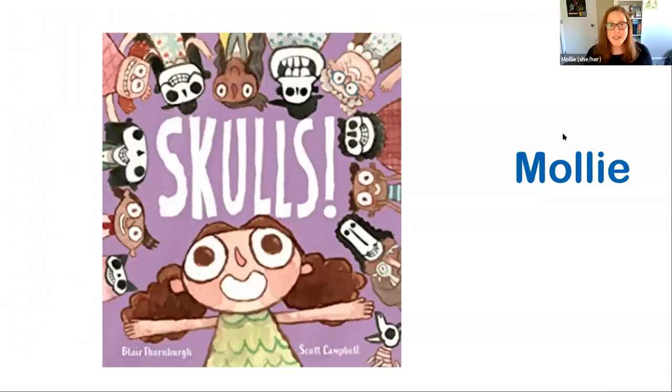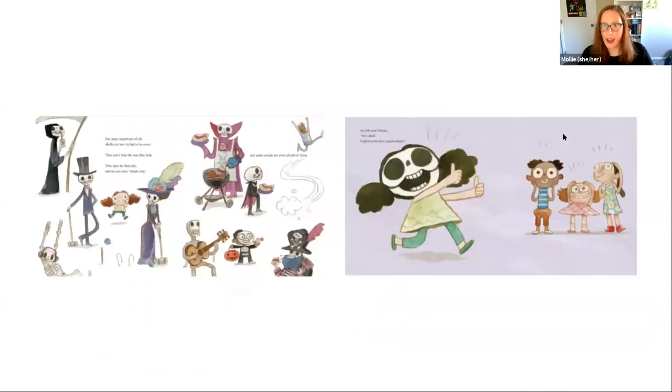Here we have Skull by Blair Thornburg and Scott Campbell. Your skull is very important, but how often do you think about it? Your skull does so many amazing things for you. It protects your brain, has holes for seeing, hearing, and eating, and gives your face that great shape. Even better, everyone you know has a skull. They take time to grow big and strong, but in the end it's worth it. You really should tell it just how you feel daily. No bones about it — this book is great.